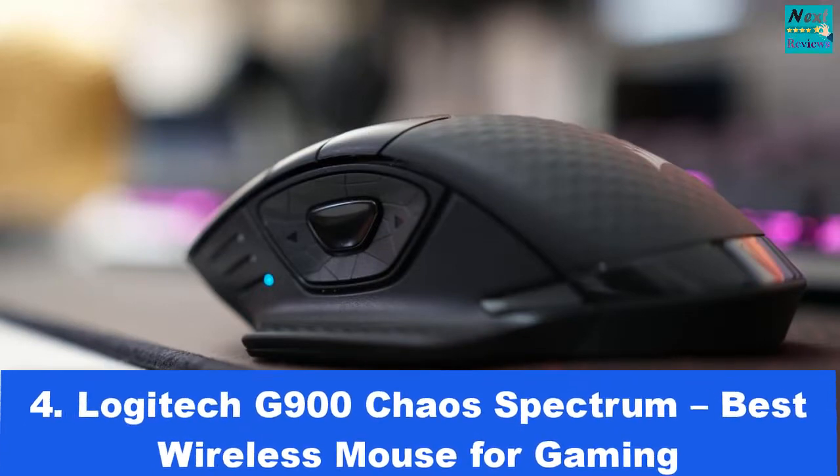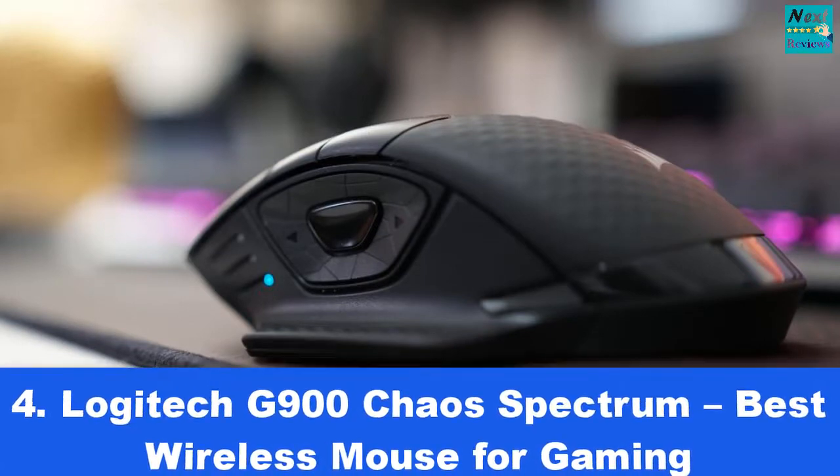Number 4: Logitech G900 Chaos Spectrum — Best Wireless Mouse for Gaming.